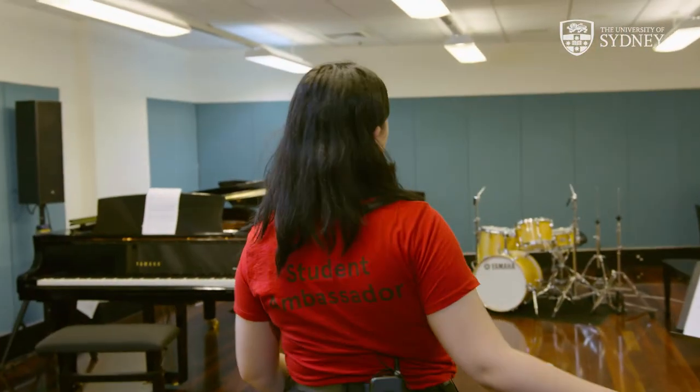Now we're in the Jazz Corridor and this is one of our amazing jazz ensemble rooms. If you choose to study jazz here at the Con, you'll find that your degree will be focused on improvised music, ensemble work, big band and of course repertoire development.